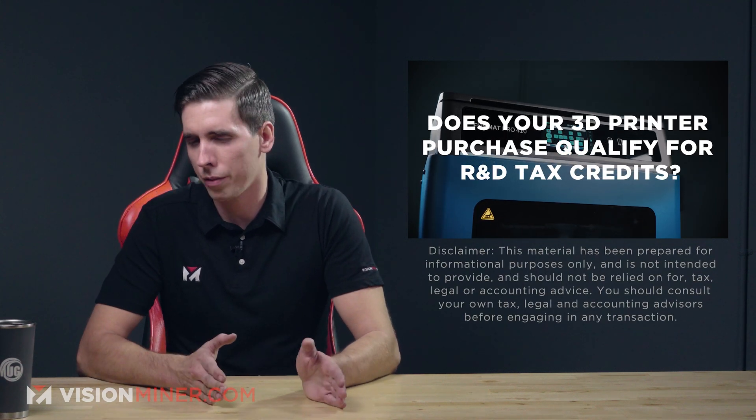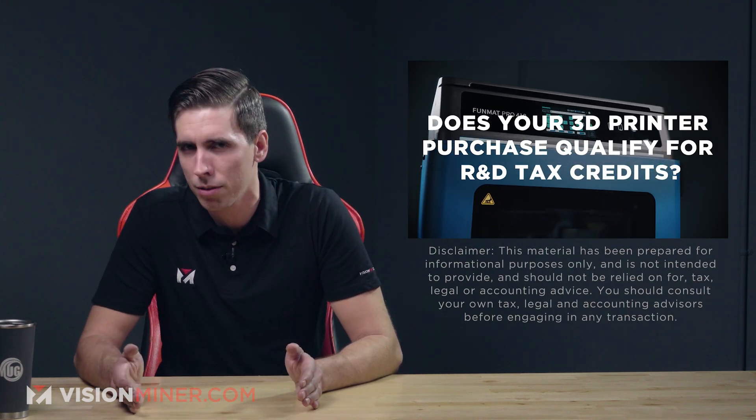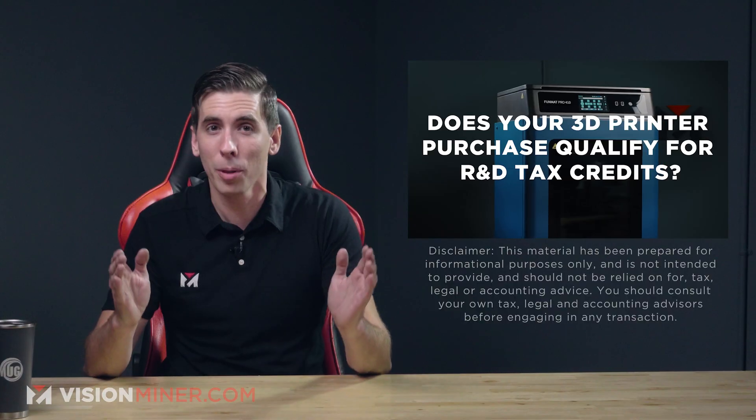Does your 3D printer purchase qualify for the R&D tax credits? Yes, almost definitely.